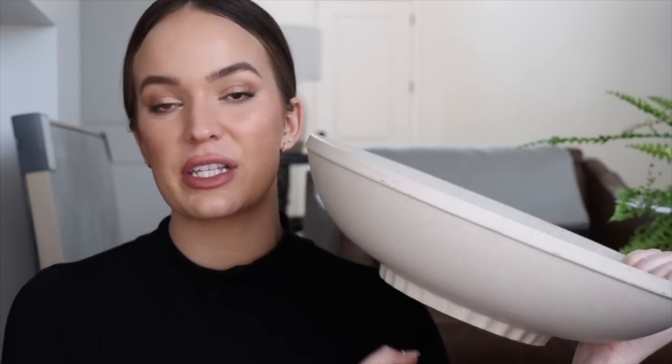The first decor item I want to show you guys is this beautiful ceramic centerpiece bowl from Hearth and Hand. This was only $24.99. The price is amazing and it's a great size for an entryway table or as a dish out on your counter or dining room table. I just think it's a really nice decorating piece to have.